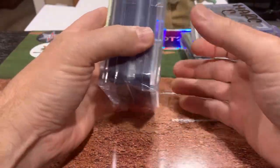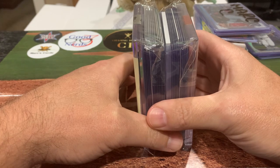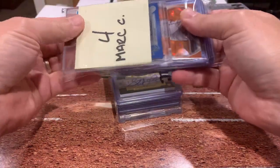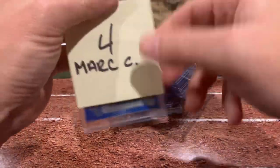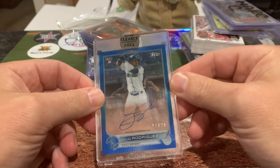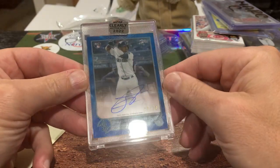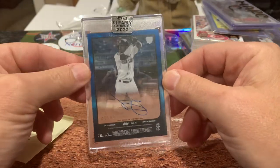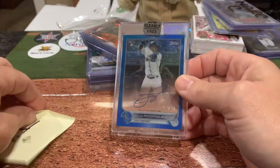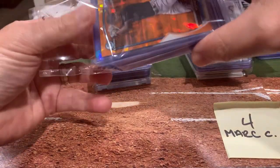It was a $225 buy-in and you got a stack of cards. There were 10 of us. He did a random drawing and the overall winner — whoever came in first — got this bad boy, and there it is. This is a Julio Rodriguez numbered out of just 25, from Clearly Authentic 2022. This is a rookie card. This looks absolutely mint. It's a clear acetate card numbered to 25. He had this comped at about 800 bucks. So I hit the jackpot — I got that on top of all of these other cards for my $225 buy-in.